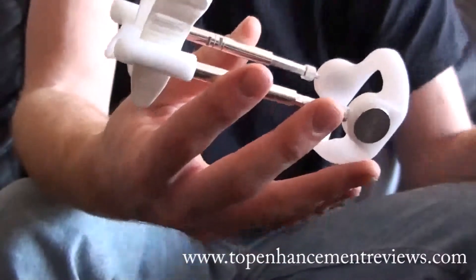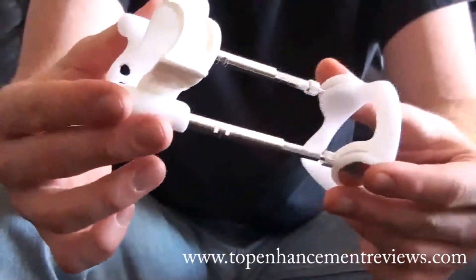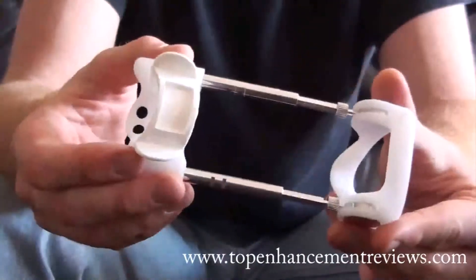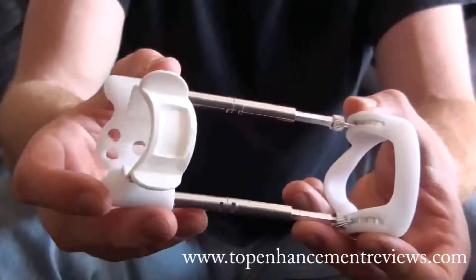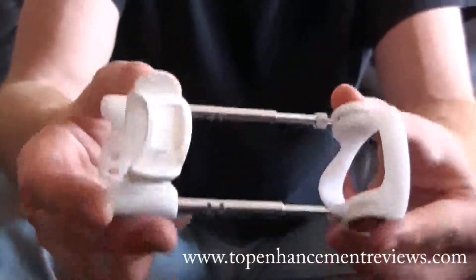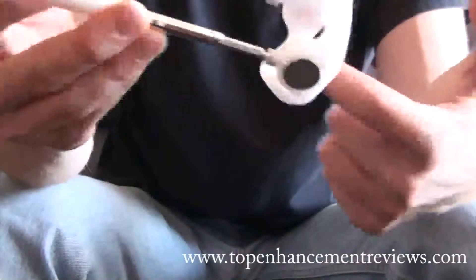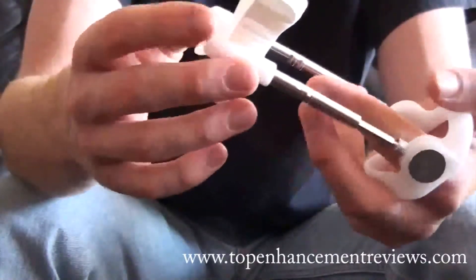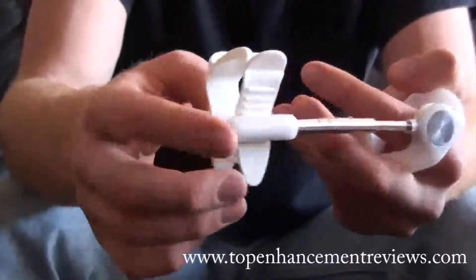The device itself looks a little complicated at first, but it's really not at all. You can see the device has a number of different components. Your elongation bars are here — there are different sized bars, so essentially they come off so you can put other bars in, since everyone is a different size. Right here is the base ring, which is of course where the penis goes through. The head of the penis will go just through here, the front piece, and you can tighten the head of your penis in with this strap.